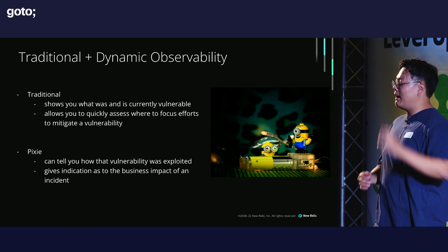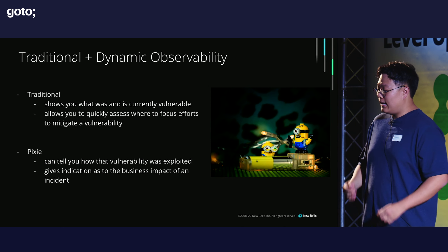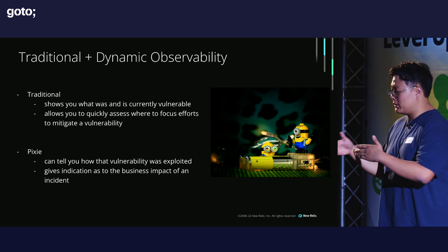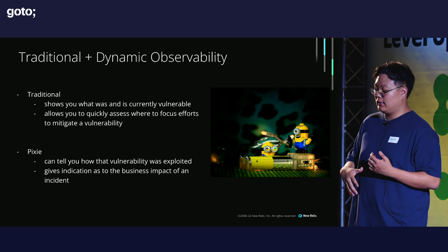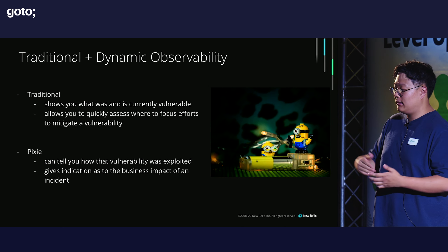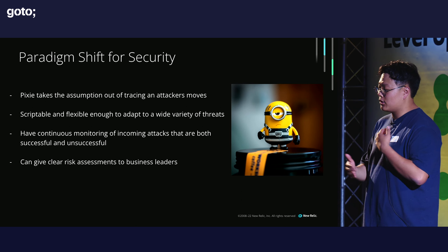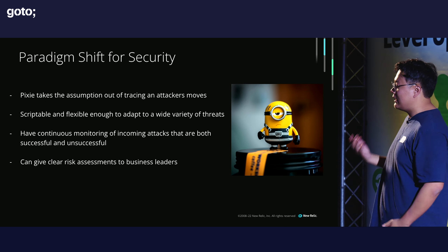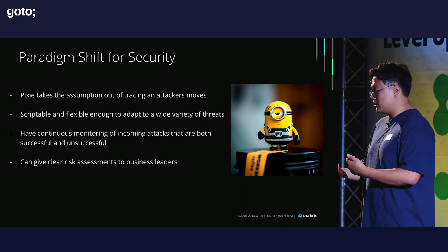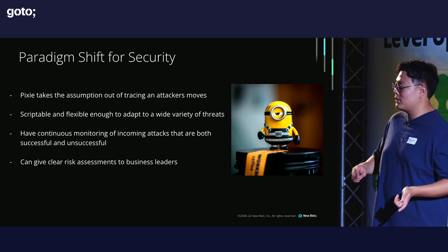Here are a couple of lessons to wrap up. Traditional security with agents is still really important because it shows you what services are currently vulnerable and allows you to quickly assess where to focus efforts. But Pixie can tell you how the vulnerability may have been exploited and give indication of the business impact — what services were actually impacted and how. It's very scriptable and flexible, so you can adapt it to whatever kind of threat without consistently changing your observability strategy every time an attacker comes up with a new exploit.